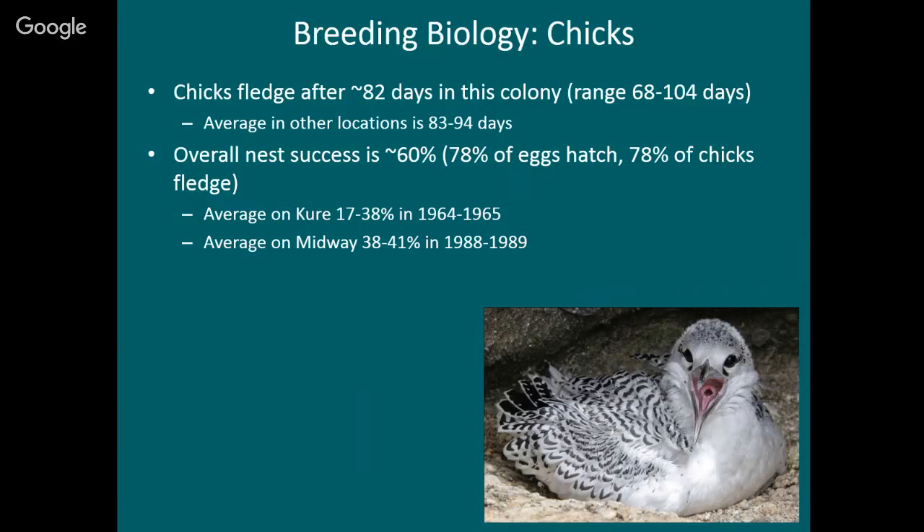Despite all the predators and things on Oahu, this is actually a really good place for tropic birds to live. I think it has to do with the abundance of food nearby, and also the relatively small number of tropic birds that nest here. On Midway there are thousands of birds all competing for the same food from the same place. Here there's not that many, so the food on average is a little bit easier to find.